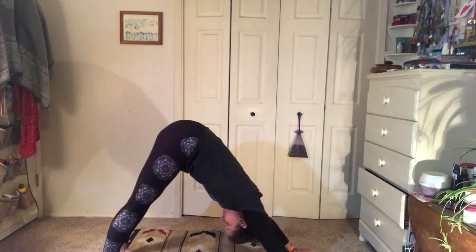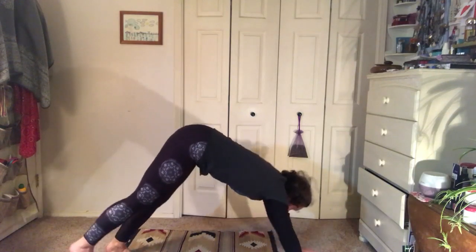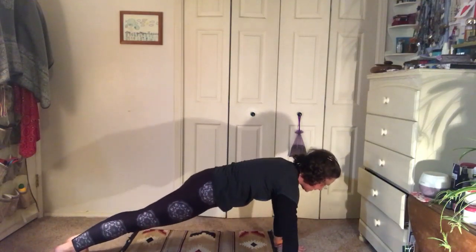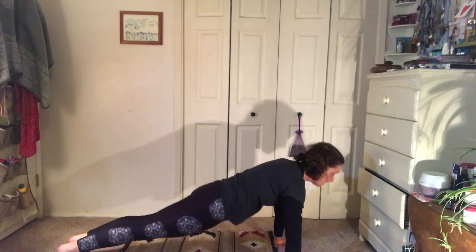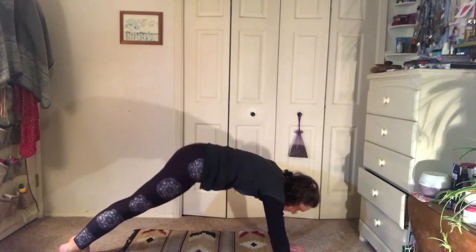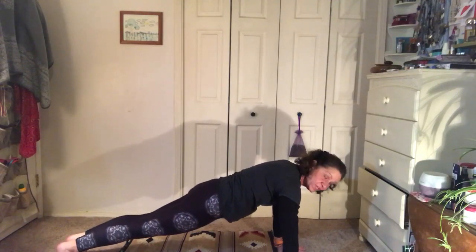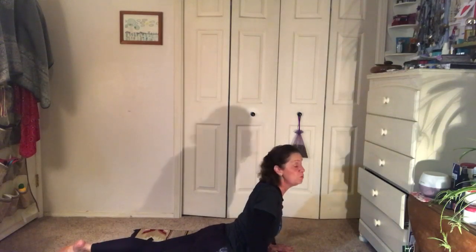Stretch your arms, look at your belly button. Then we're going to move and flow into plank pose — nice and strong, keep that back flat, not curved and not up, just nice and flat. Then slowly bring it down, bend your elbows all the way to the ground, and push up on your hands into cobra.